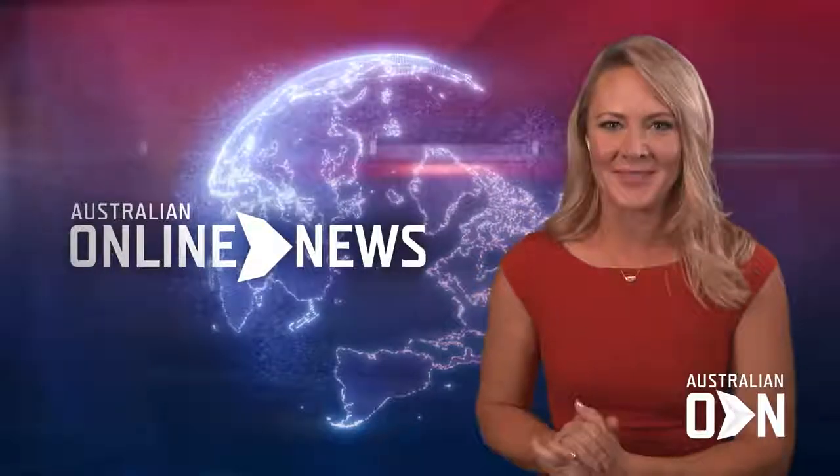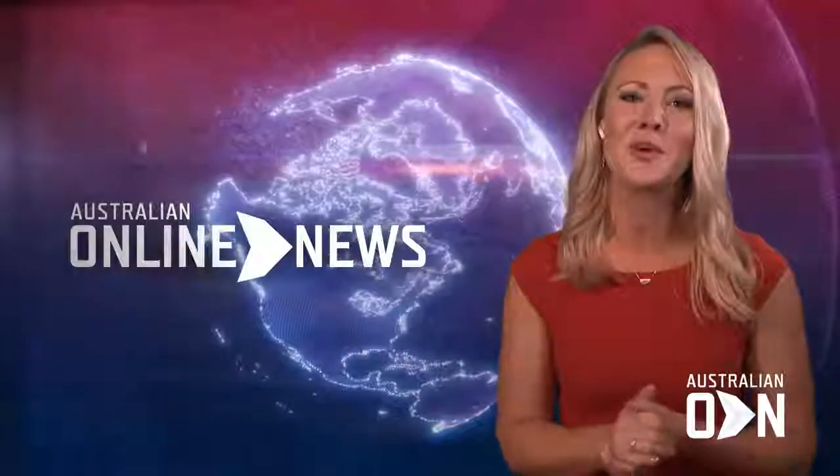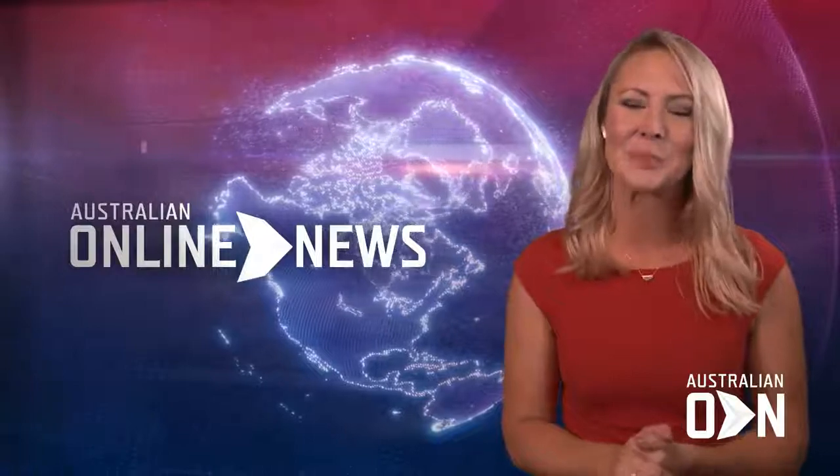Well, thank you so much for your time. No problems. For more, visit AustralianOnlineNews.com.au